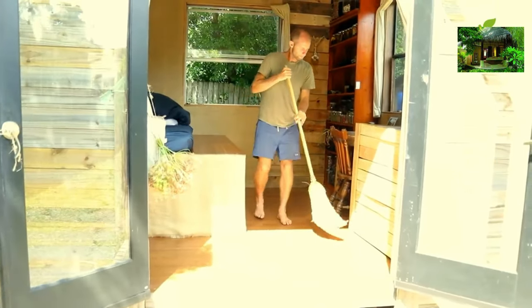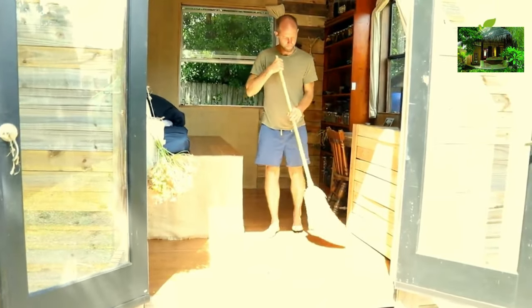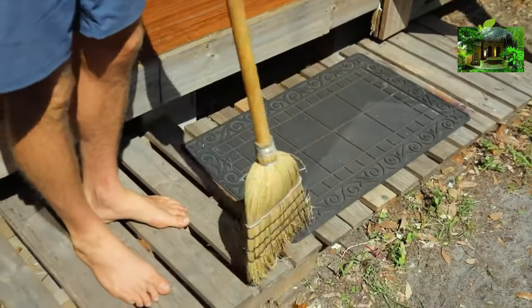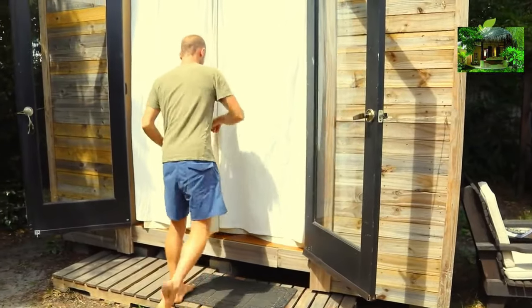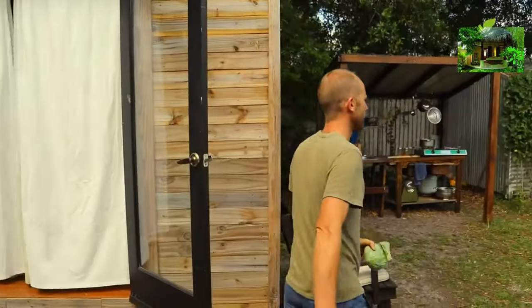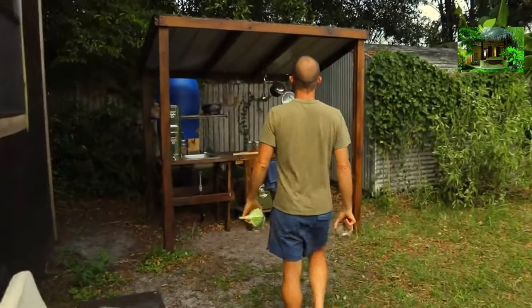Number seven: this tiny house gets dirty really easily. It's easy to make a quick mess and fill it up with dirt, especially because I'm constantly going in and out to my outdoor kitchen and my compost toilet. The good news is that it's very easy to clean because it is so small, but I do find myself constantly cleaning.